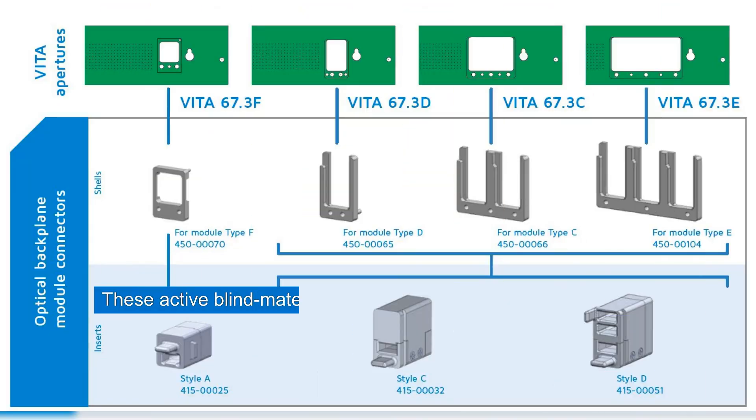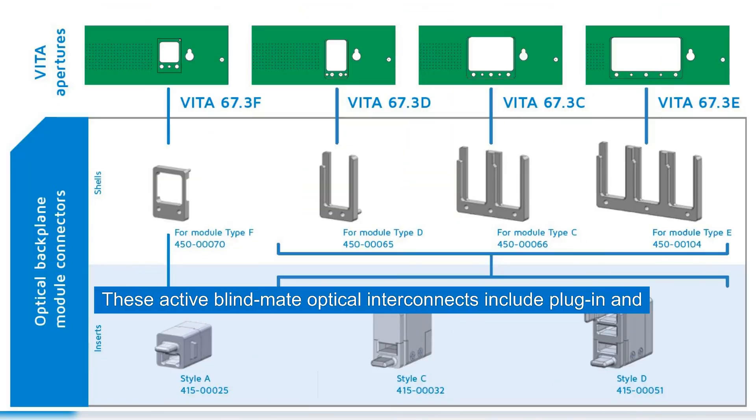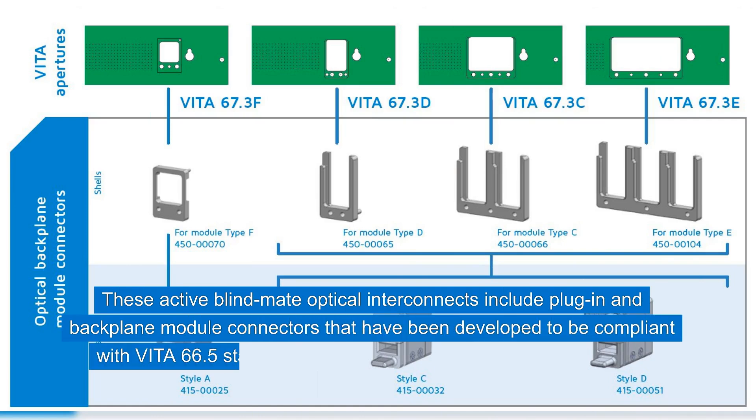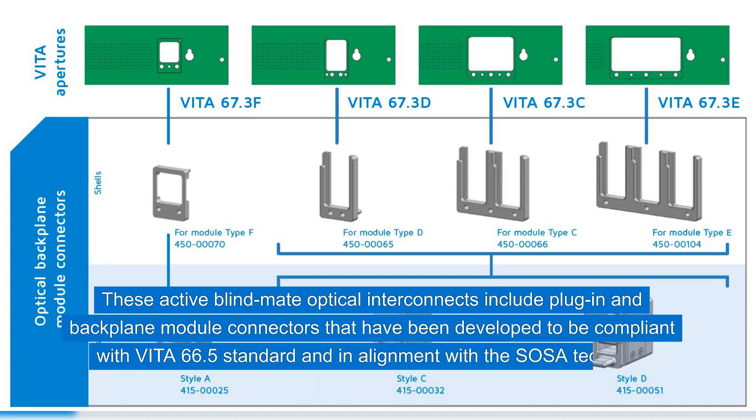These active BlindMate optical interconnects include plug-in and backplane module connectors that have been developed to be compliant with VITA 66.5 standard and in alignment with the SOSA technical standards.